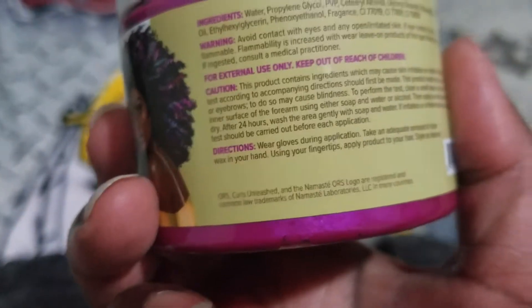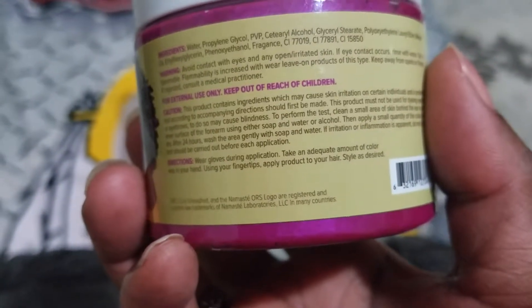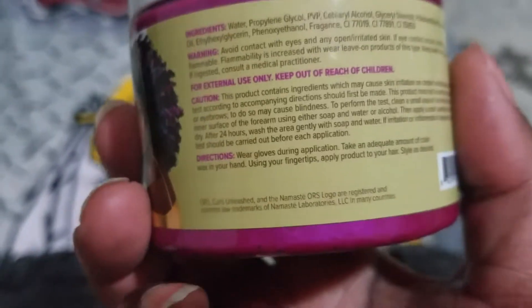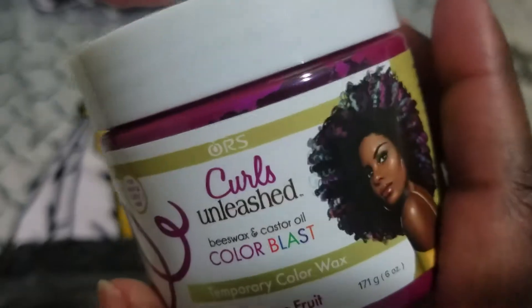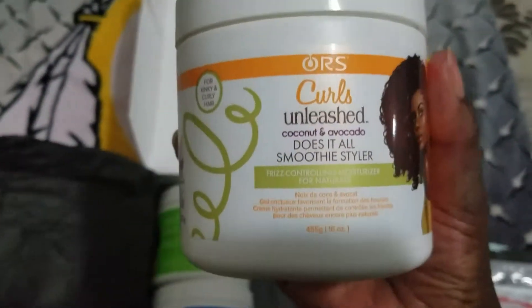Wear your gloves on application. Take an adequate amount of color wax in your hand, use your fingertips, and apply the product to your hair and style as desired — you don't even rinse it out. Awesome, can't wait to try that!